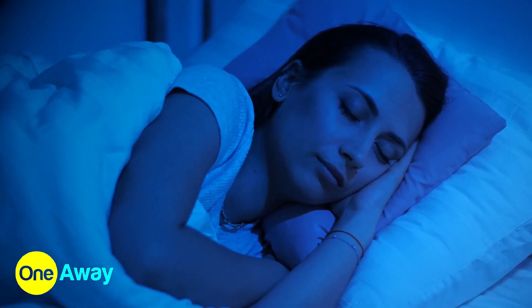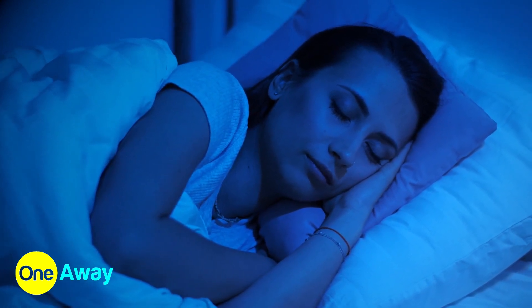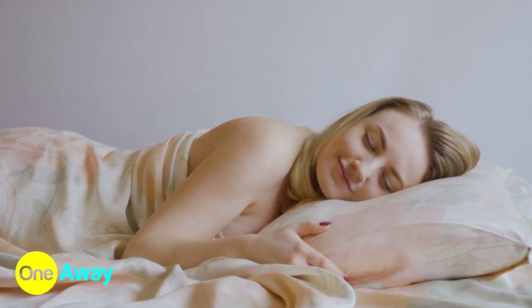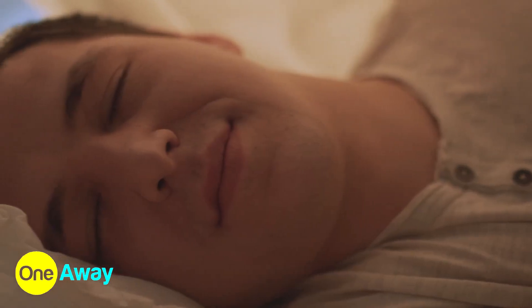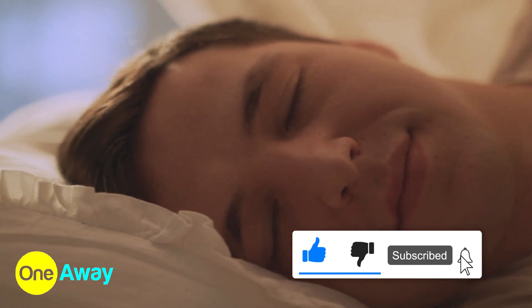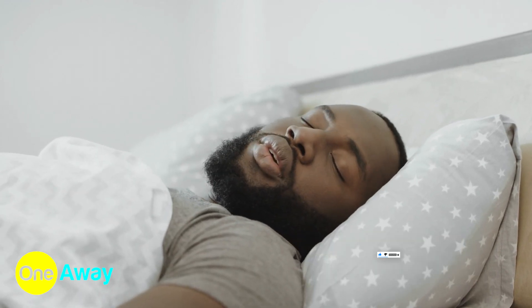Interested to put it to the test? Then head on to our 16 riddles to test your IQ video and check out the results for yourself. Want to know what happens after death? Or transform water into wine? And time travel like the Flash? Then our video on 10 life-changing science mysteries unsolved will surely blow your mind.